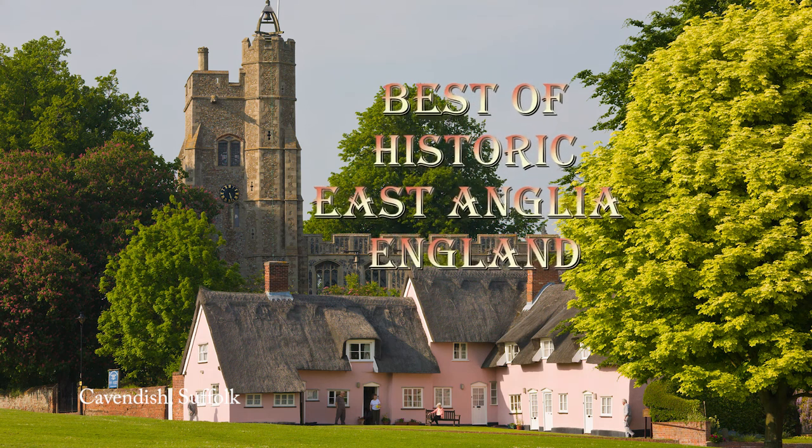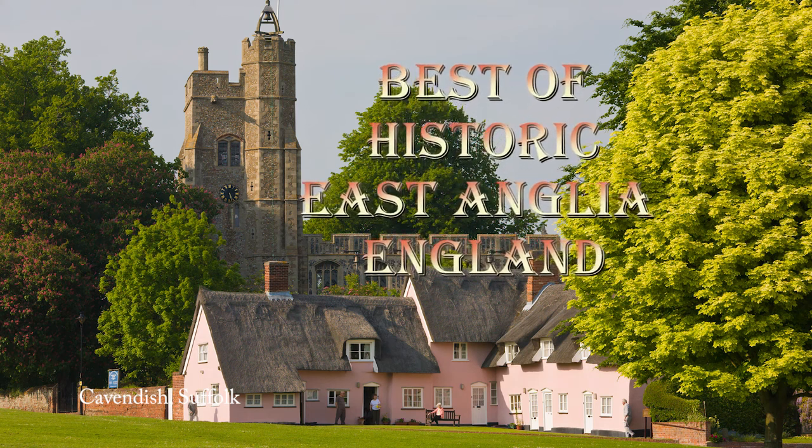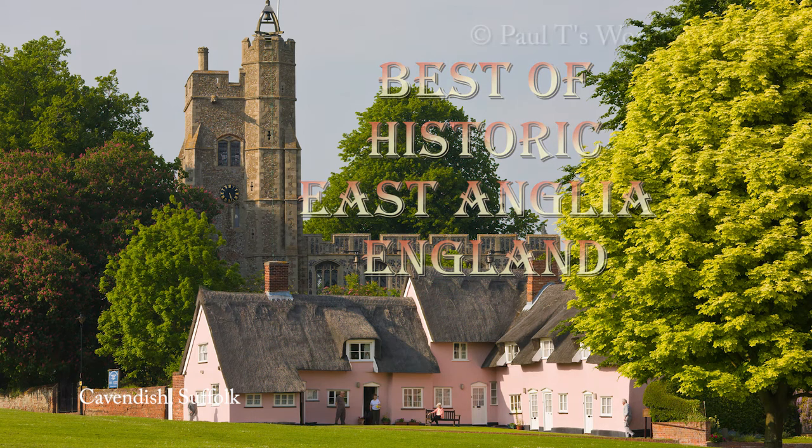In this video we will have a look at some of the most historic places and views of East Anglia in the southeast of England.